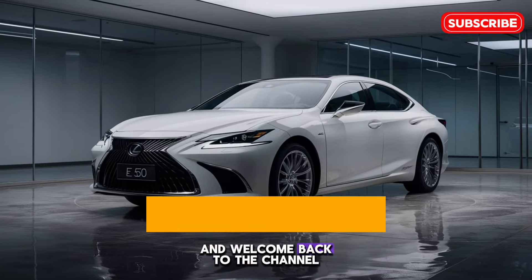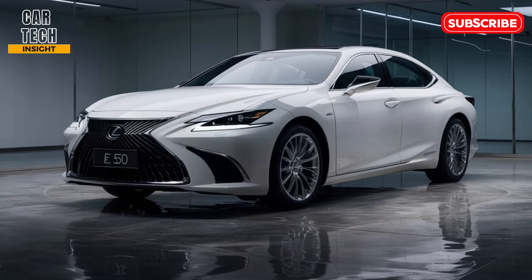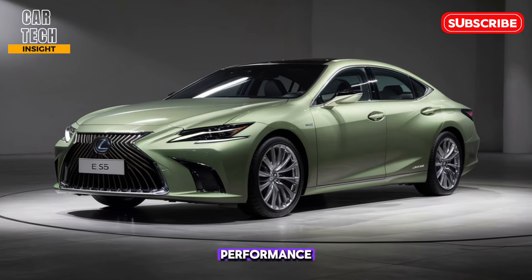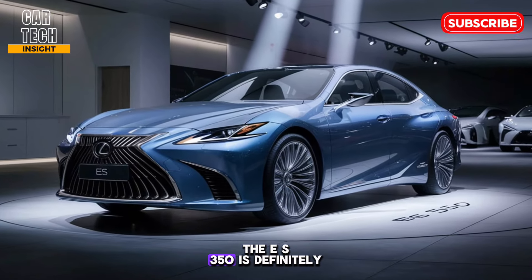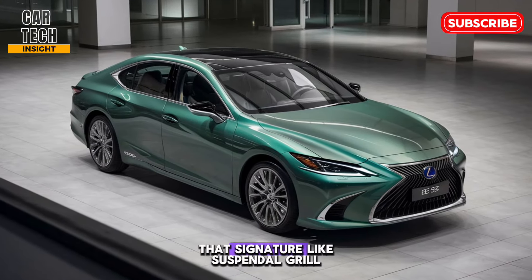Hey everyone, and welcome back to the channel. Today we're taking a closer look at the 2025 Lexus ES 350, a sedan known for its blend of comfort, sophistication, and surprising performance. Whether you're a seasoned car enthusiast or someone who appreciates a luxurious driving experience, the ES 350 is definitely worth considering.